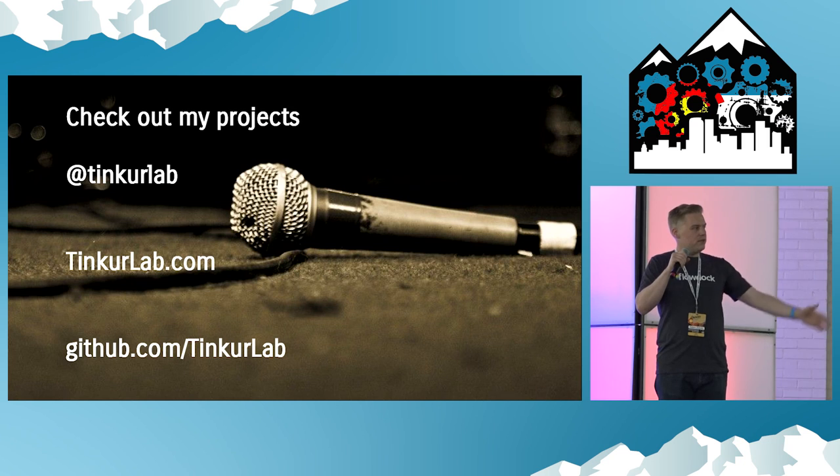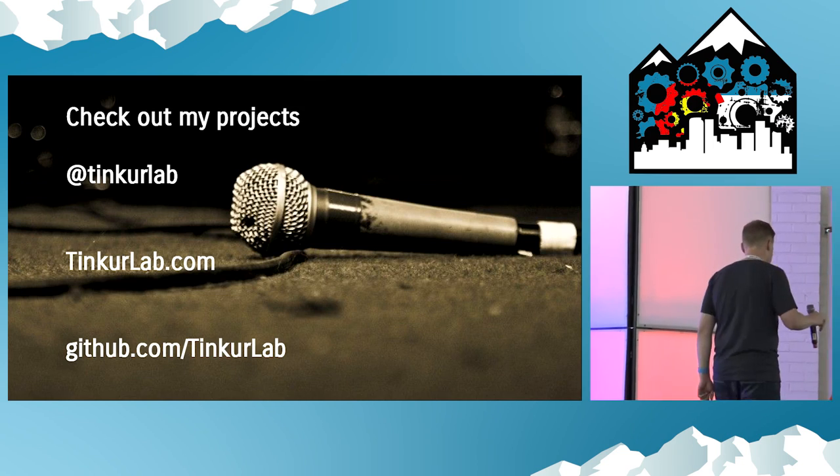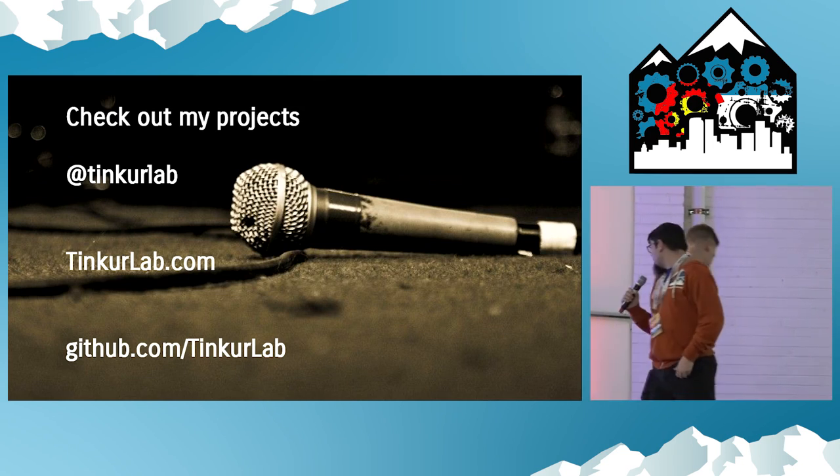Check out my project — some of the code from today on all these Tinker Lab things. If anyone wants to talk about ChatOps, I'm super passionate about it and I'd love to write some great scripts with you. Thank you.